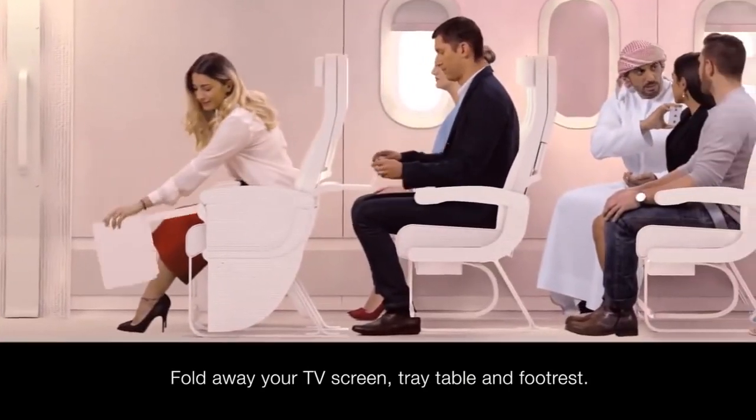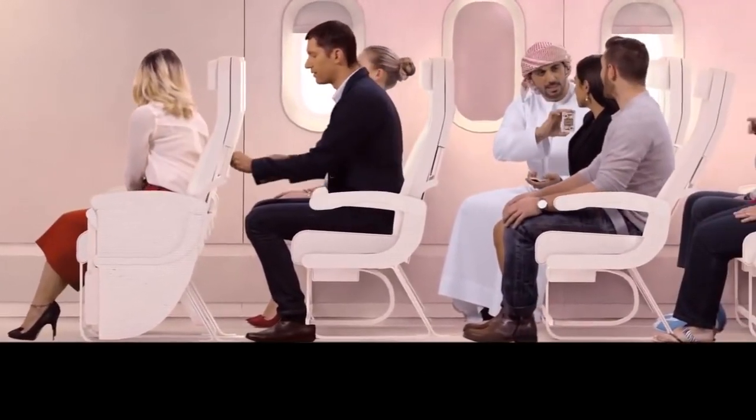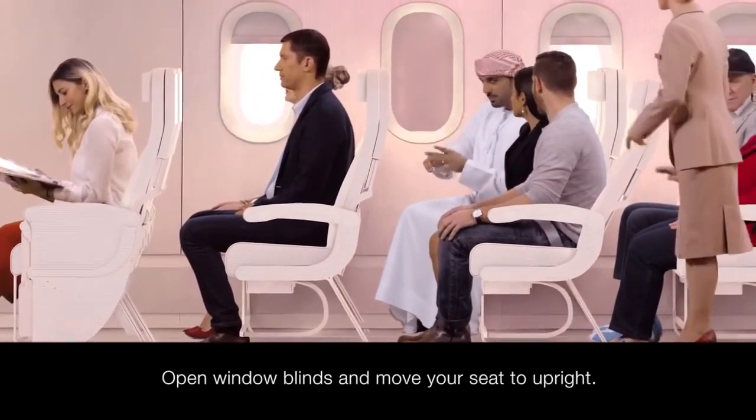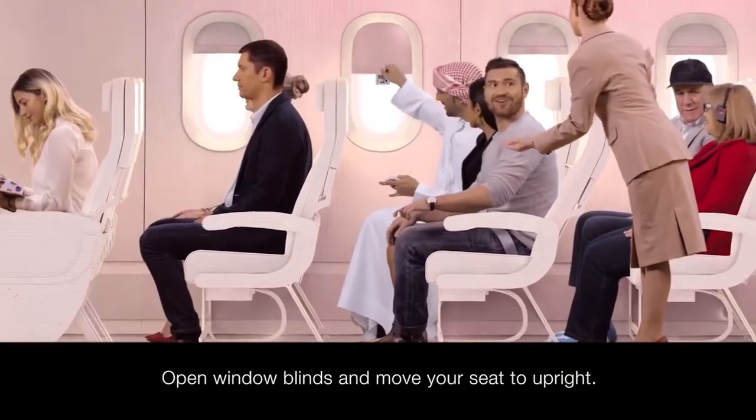By now, your TV screen, tray table and footrest should be folded away. Your window blind should be open and your seat in the upright position.